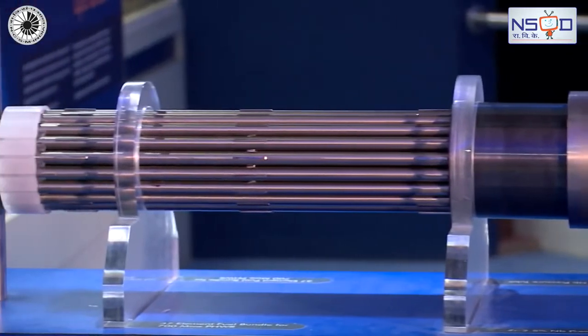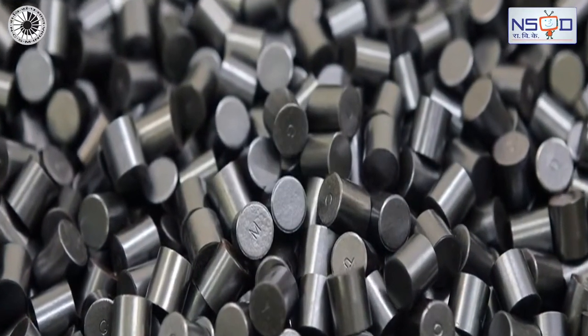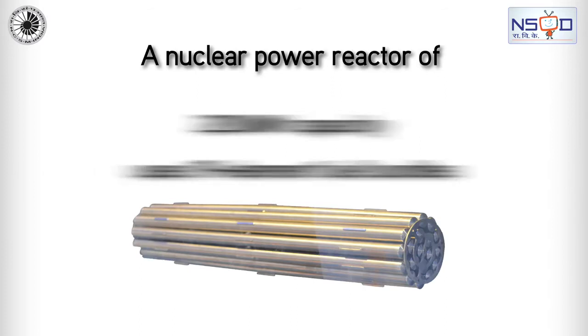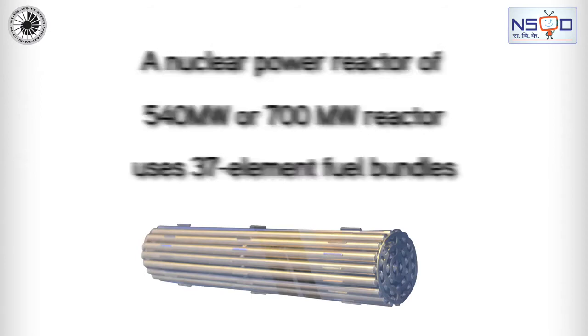These bundles have a pipe-like structure to store fuel pellets. A nuclear power reactor of 220 MW capacity uses 19-element fuel bundles, while the 540 MW or 700 MW reactor uses 37-element fuel bundles.